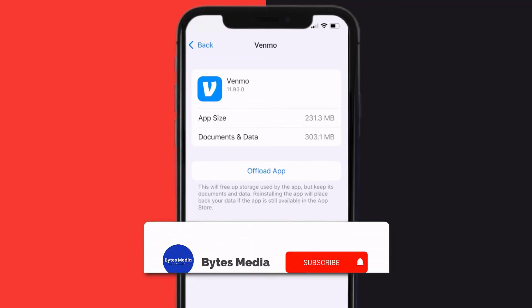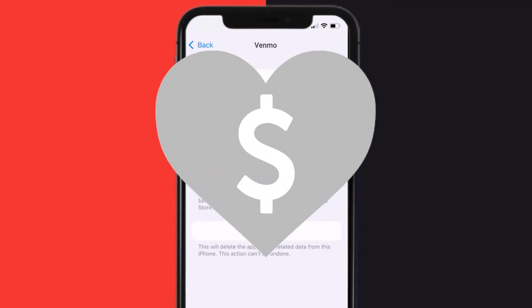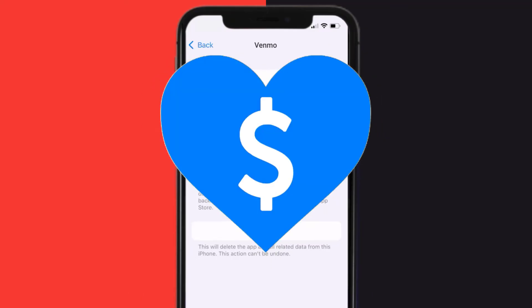That's how you fix the Venmo error 'Something went wrong, please try again.' I hope you found this video helpful, and if you did, make sure you give it a thumbs up. To see more videos like this, don't forget to hit that subscribe button. We'll see you in the next one!